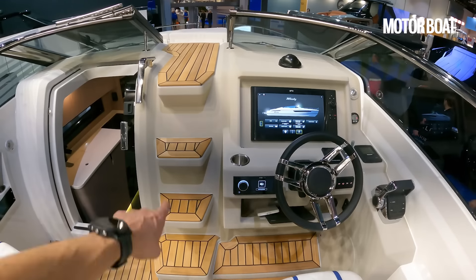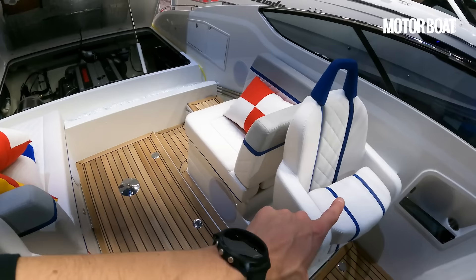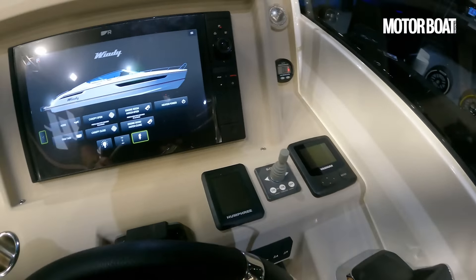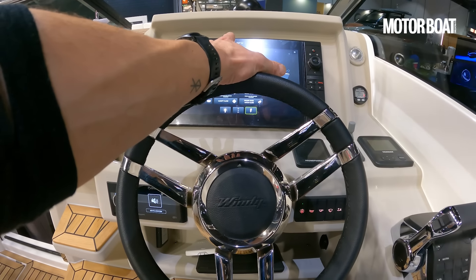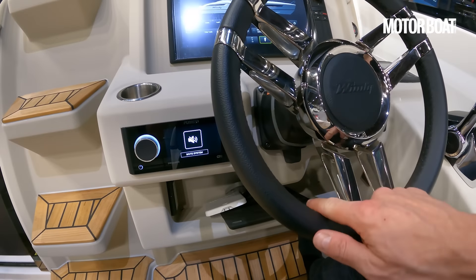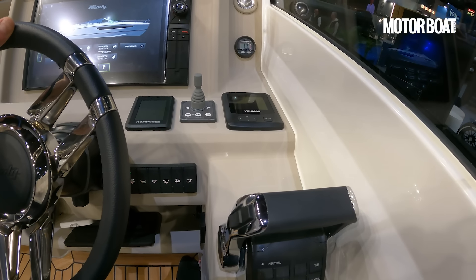We've got access to the foredeck to port through the screen. This is our helm seat — it can rotate inwards, and the co-pilot seat can do the same so that you can use an extra couple of seats to really bump up the conviviality of this space. We've got a bolster here. It's a relatively paired-back helm. We've got a nice big plotter, digital switching for pretty much everything on this boat. There's adjustability in the wheel. We've got the Fusion stereo on the port side, and the rest of the helming controls properly arranged on the starboard side.